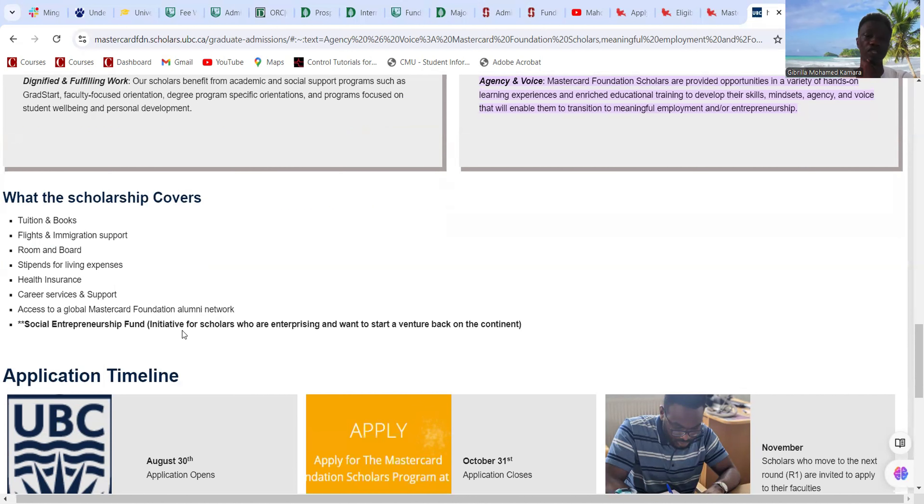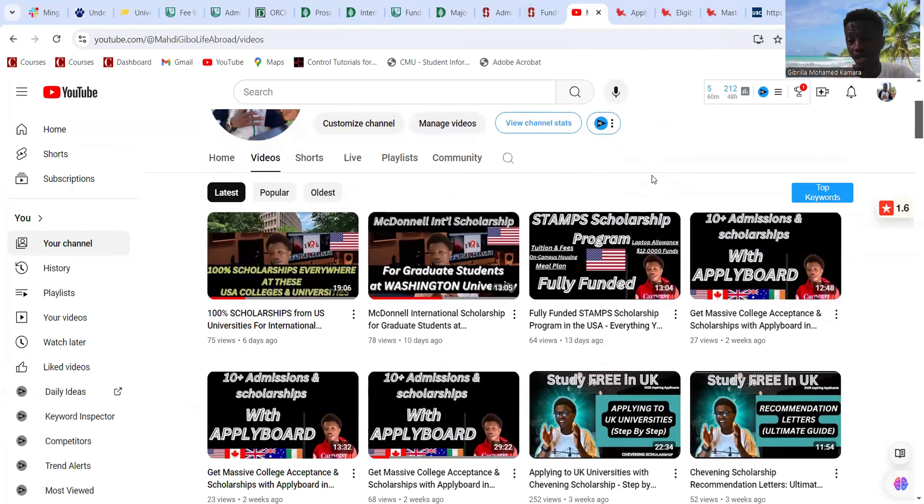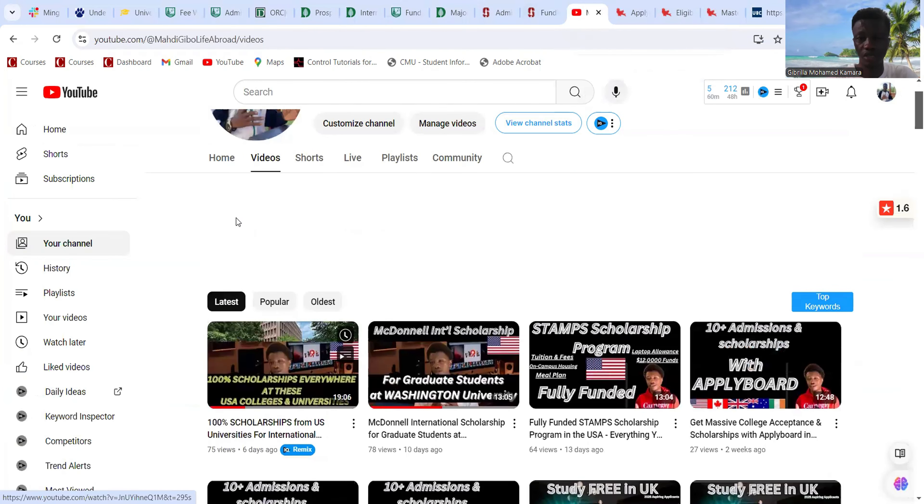Today's video covers the Mastercard Foundation Scholars Program at the University of British Columbia — UBC — in Canada, Vancouver campus. I'll show you the benefits of the scholarship, then the eligibility criteria, the courses, and the eligible countries. I've also made a video on this scholarship at McGill University in Canada. This scholarship is for graduate level — master's programs.